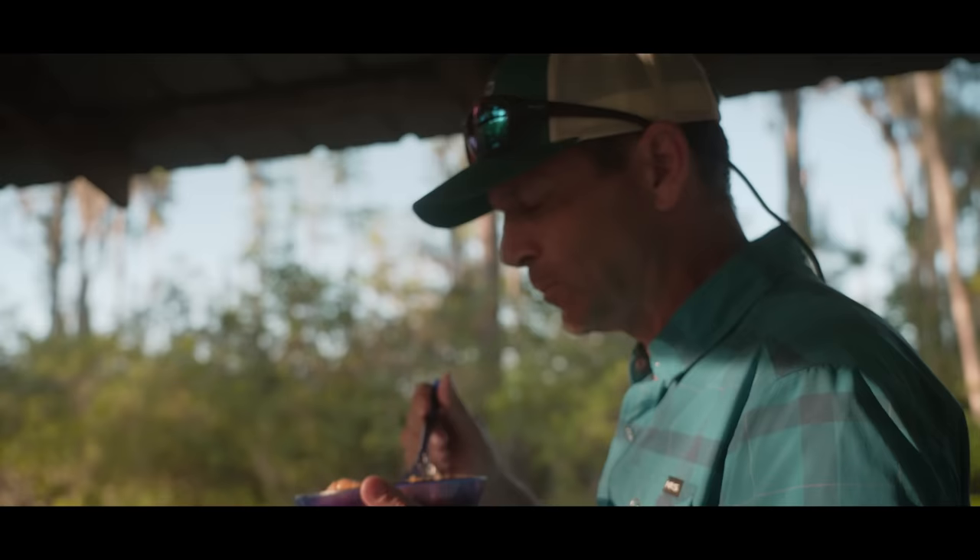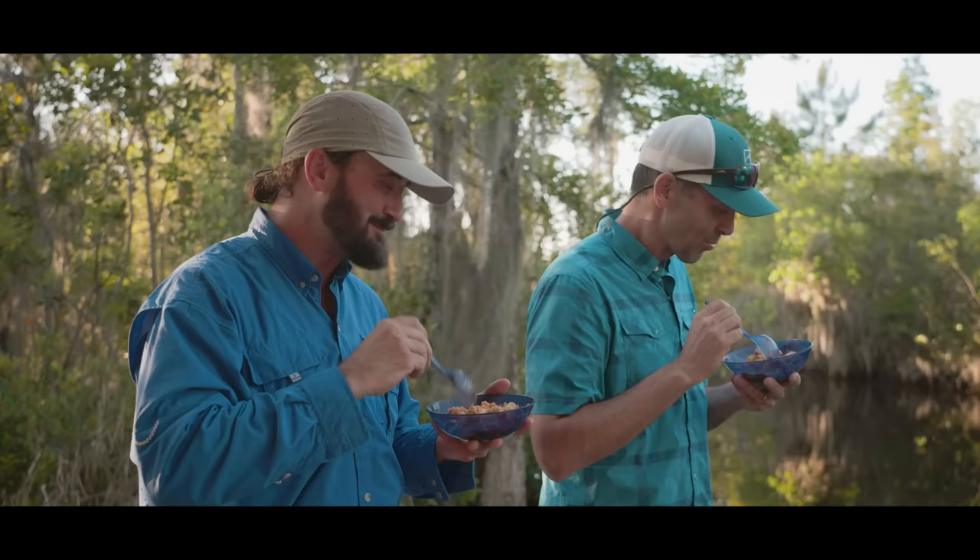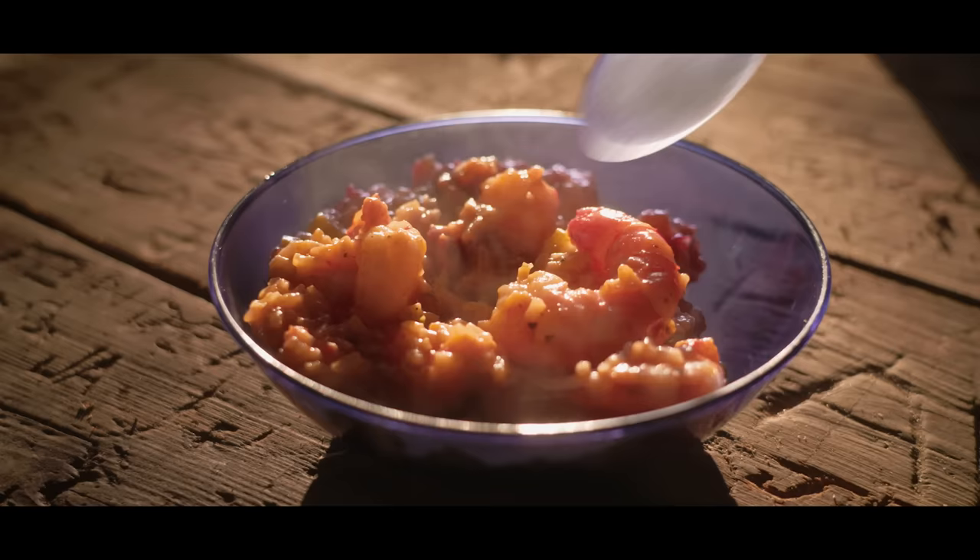He wants some jambalaya too. Oh yeah, that's good. Cheers. What a day.